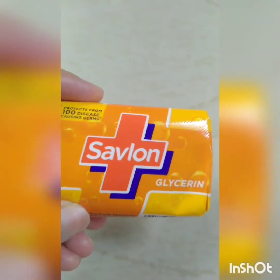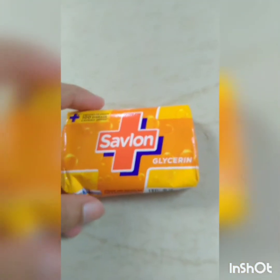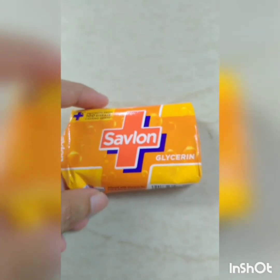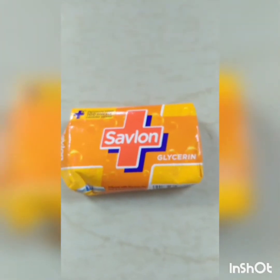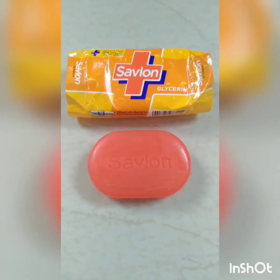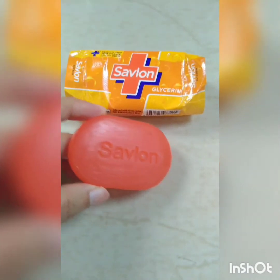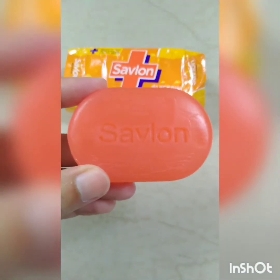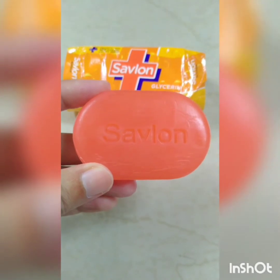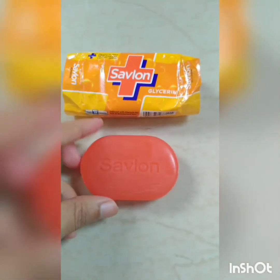Number 1: Soap Base. For any type of soap making, soap base is the most important ingredient. But in this lockdown situation, except grocery shops and medicine shops, other shops are closed. And we know that soap base is only available in cosmetic shops,